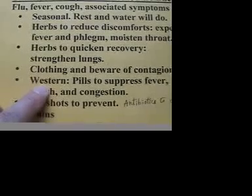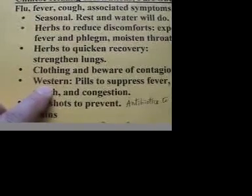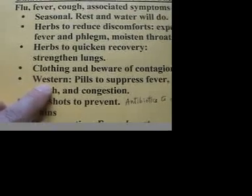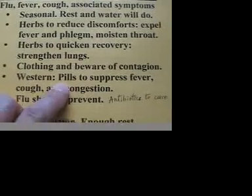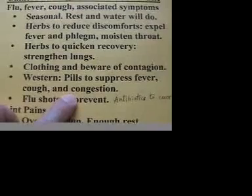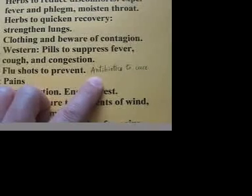Here is the Western method. The Western method to battle the flu involves a bunch of pills to suppress the fever, suppress the cough, and to clear the congestion. Antibiotics are commonly prescribed for the flu — they are meant to kill the germs. However, since the flu is not a severe illness, it may not be necessary to use antibiotics.